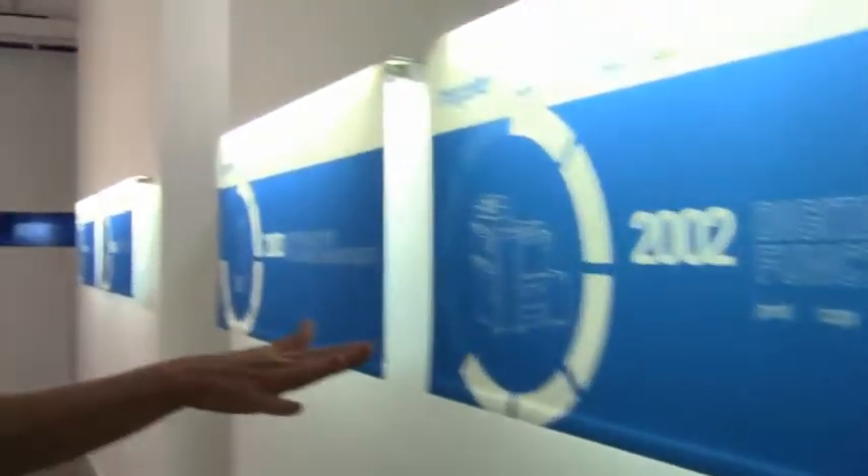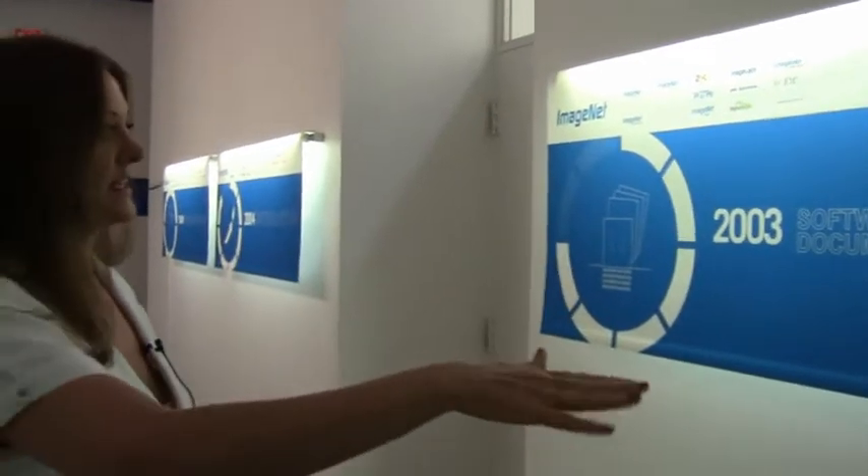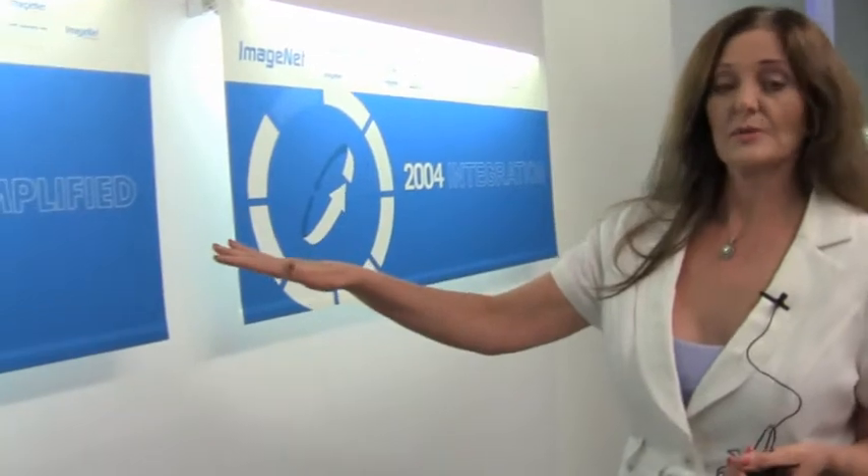Scanning kind of changed everything. Just a year later, because of scanning, we now have software, which got us more into document management. Starting to become paperless became possible once those things were put into place. So in 2004, very shortly after that, everything started to become integrated — software, hardware, scanning, all of those things. Today your business can be very simplified if you utilize all these available tools, but a lot of people are not there yet, and that's what we like to help people with.